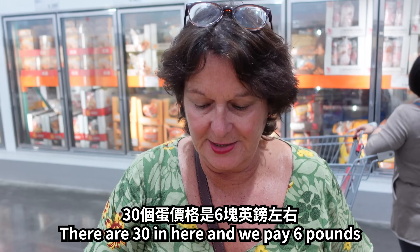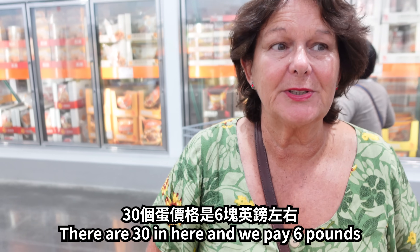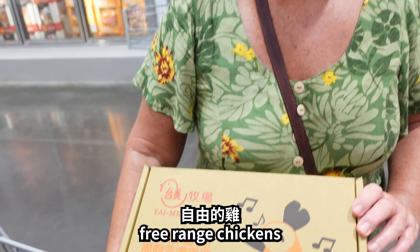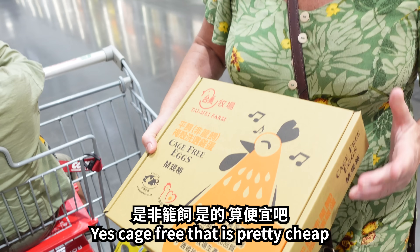What have you got there? These are chicken eggs — there are 30 in this box, and we paid £6 for them. They're not cage ones, are they? No, they're cage-free, free-range. We only have free-range. I think that's really cheap.